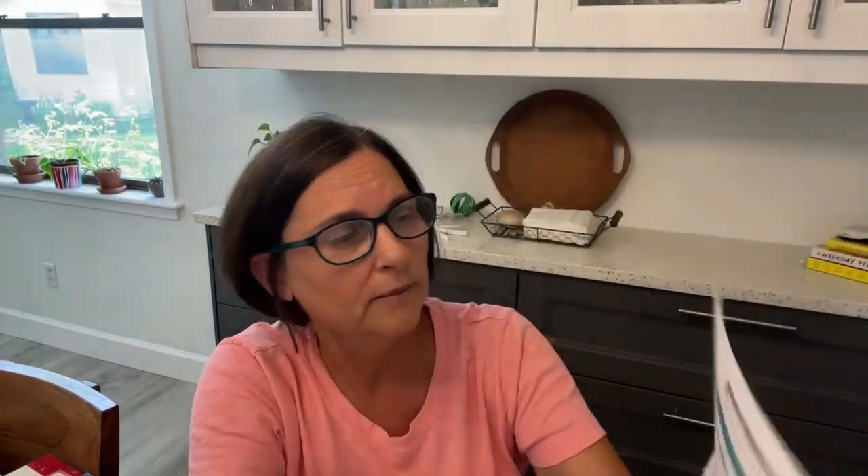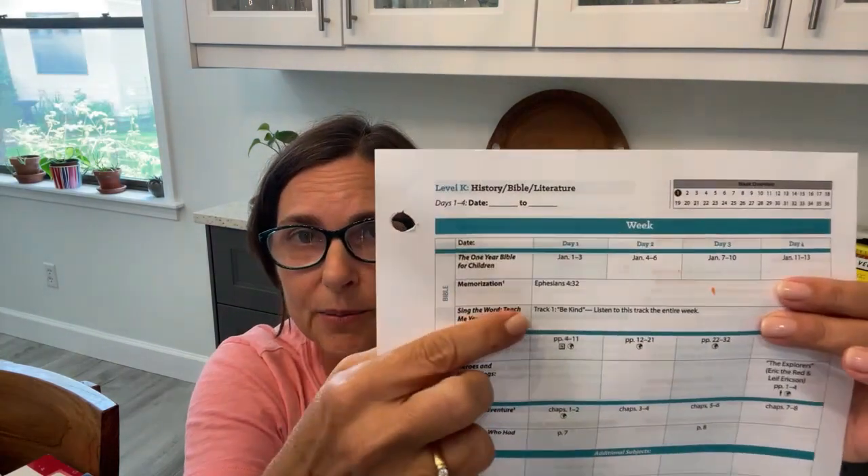Then it says memorization — Ephesians 4:32 — which is on the Sing the Word CD, track one: Be Kind. Listen to the entire track. We would do this in the car. I still have a minivan with a CD player, but if you don't, you can download it from your account under My Downloads — you should have a digital version. Play it however you want and just play it over and over again.